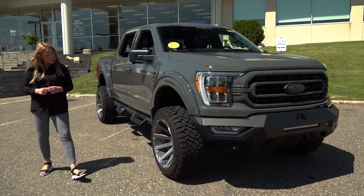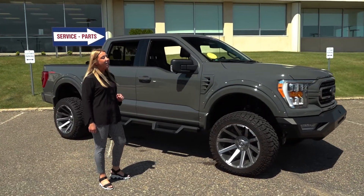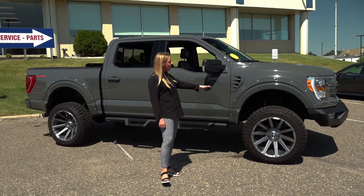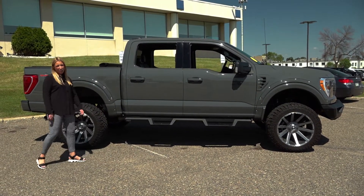When we come around to the side here you're going to notice you have that four inch lift with your 35 inch tire wrapped around a 22 inch rim. You also have those body colored fender flares along with the body colored vents, the HDX side steps, and the window tint — all part of the Rampage package.